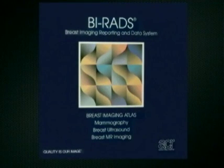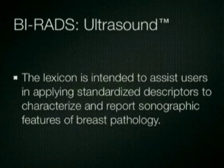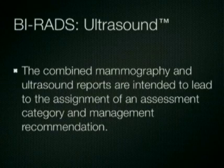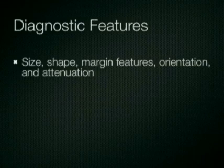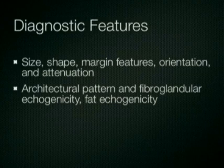The breast imaging reporting and data system now includes a lexicon for the description of not only mammographic features, but ultrasound and breast MRI imaging. The ultrasound lexicon was developed by a team including Drs. Ellen Mendelson, Janet Baum, Wendy Berg, Christopher Merritt, and Ava Rubin. The lexicon is intended to assist users in applying standardized descriptors to characterize and report sonographic findings of breast pathology. The combined mammographic and ultrasound reports are then intended to lead to the assignment of an assessment category and appropriate management recommendation. The lexicon incorporates terms to describe important diagnostic features of breast lesions, including the size, shape, margin features, orientation, and attenuation characteristics of a mass. In addition, the lexicon includes descriptors of the architectural pattern and fibroglandular echogenicity and fat echogenicity.